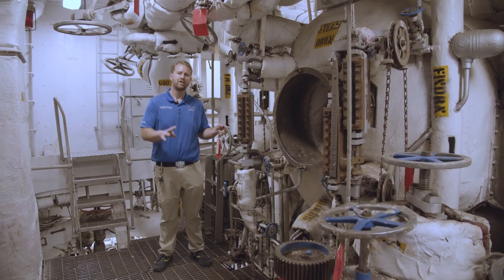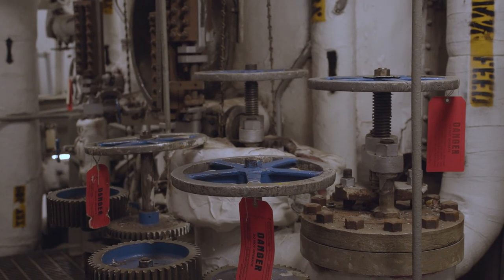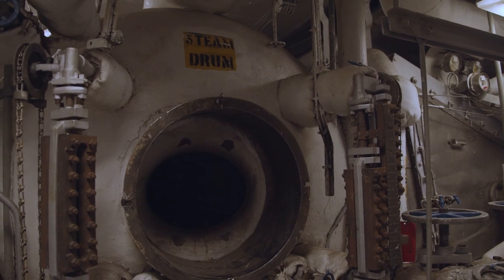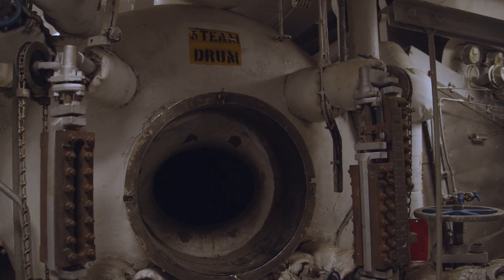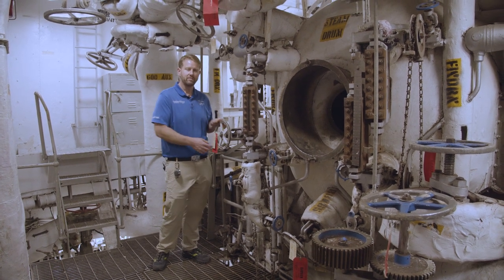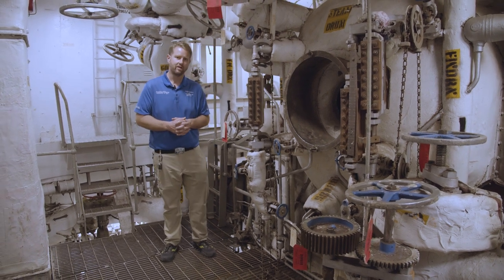Here we are in fire room number four. In here is where the steam is generated. That steam propels the steam turbines, and it also gives you the steam necessary to cook food and even warm water. As I touch this valve, I have no idea what this valve does, because I didn't serve in this space.